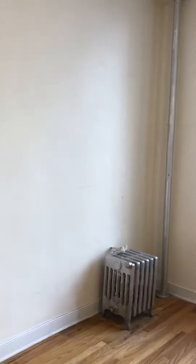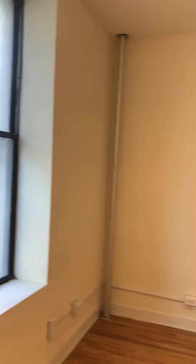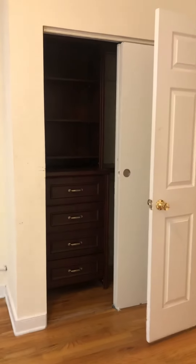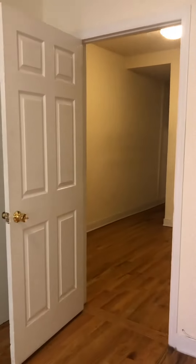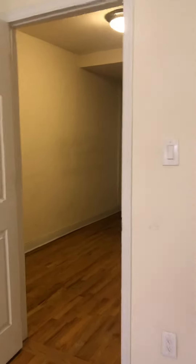And the big bedroom. Two big windows facing out onto West 4th. Custom closet. This room gets lots of beautiful sunlight.